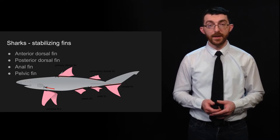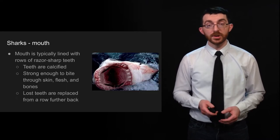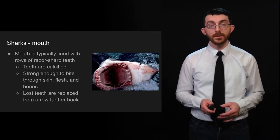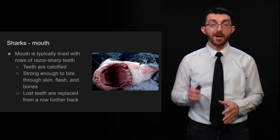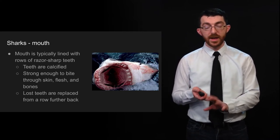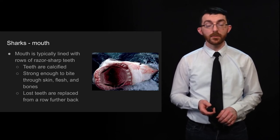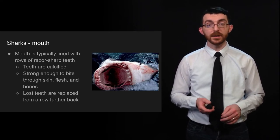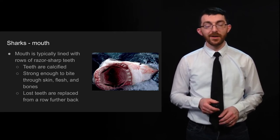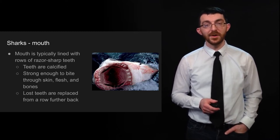The mouth of a shark is another part you don't want to get close to. It's typically lined with rows of razor-sharp teeth. These teeth are calcified and strong enough to bite through skin, flesh, and bones — you know, the stuff that you're made of. Lost teeth are replaced from a row further back, so it can regenerate its teeth.